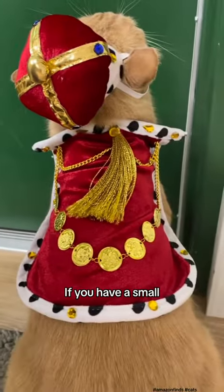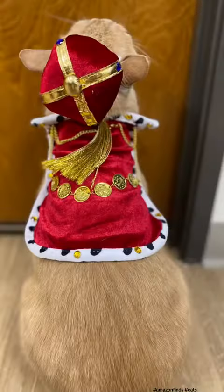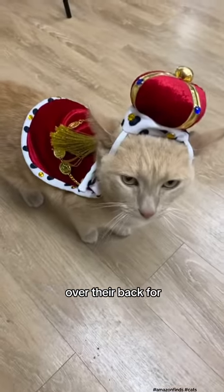King or Queen Cat. If you have a small king or queen cape or even a tiny crown, your cat can rule over their kingdom with regal flair. Just drape the cape over their back for a majestic touch.